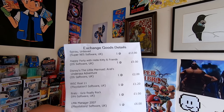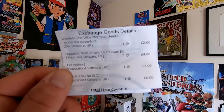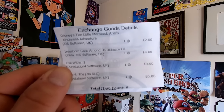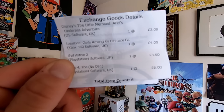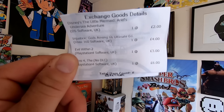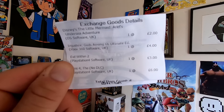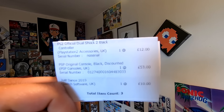Overall on this receipt we have a profit of around £15. We've got another copy of the Little Mermaid — got £2 on that, only paid two pounds for both of them so we doubled our money. Injustice we got £4, Evil Within £3, and The Sims 4 we got £6.